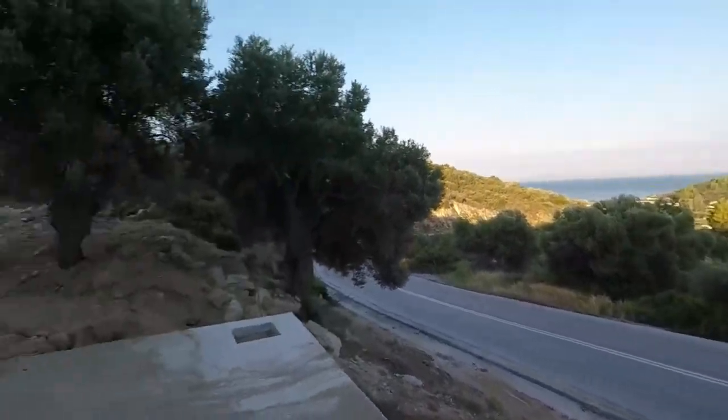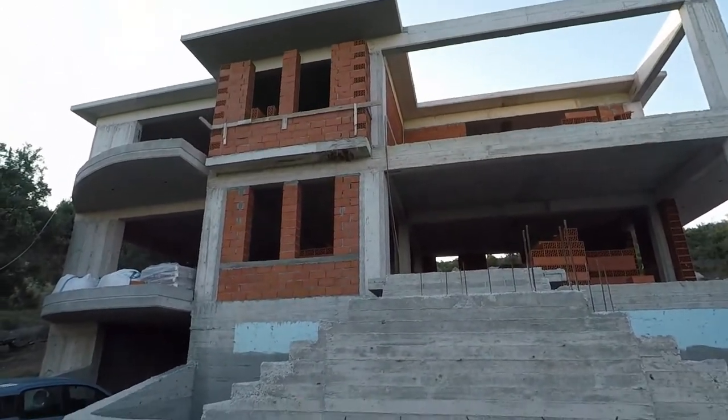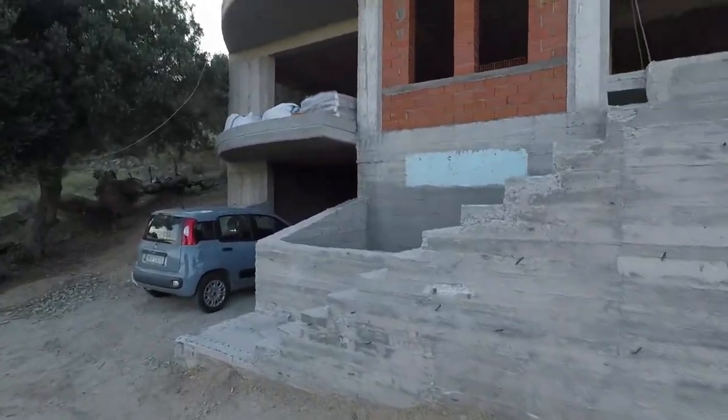Well here we are. Entrance is done, working on getting the walls up. Let's do a quick walk through.